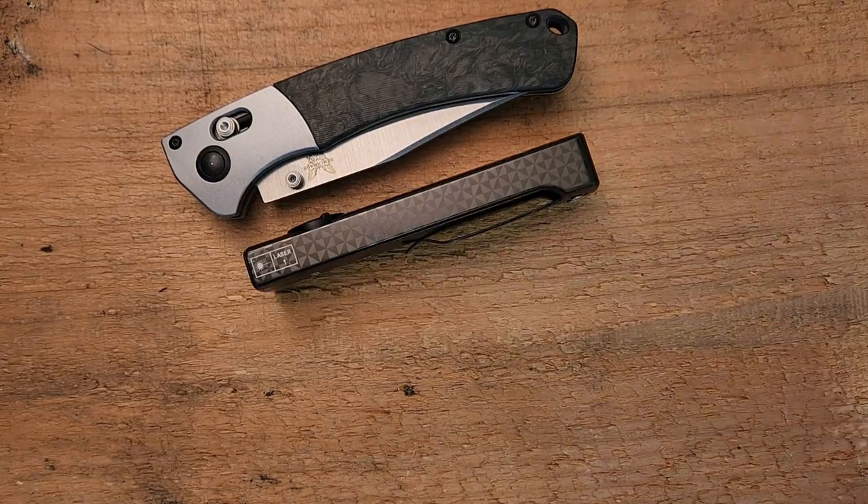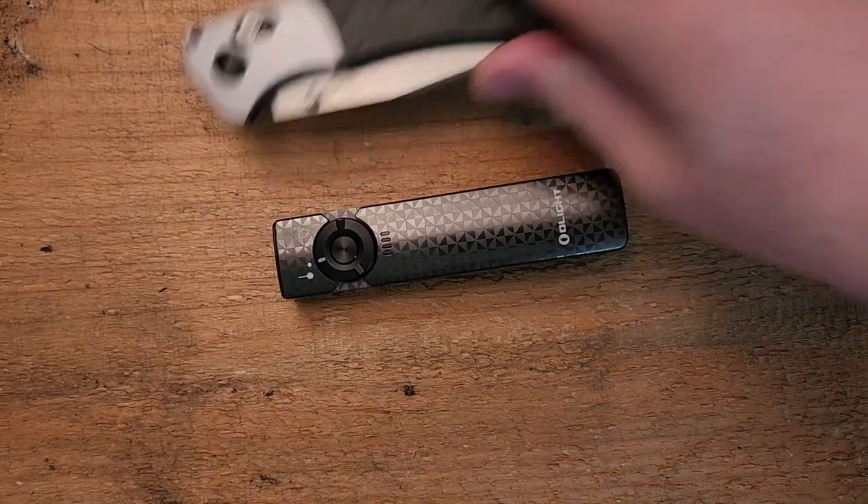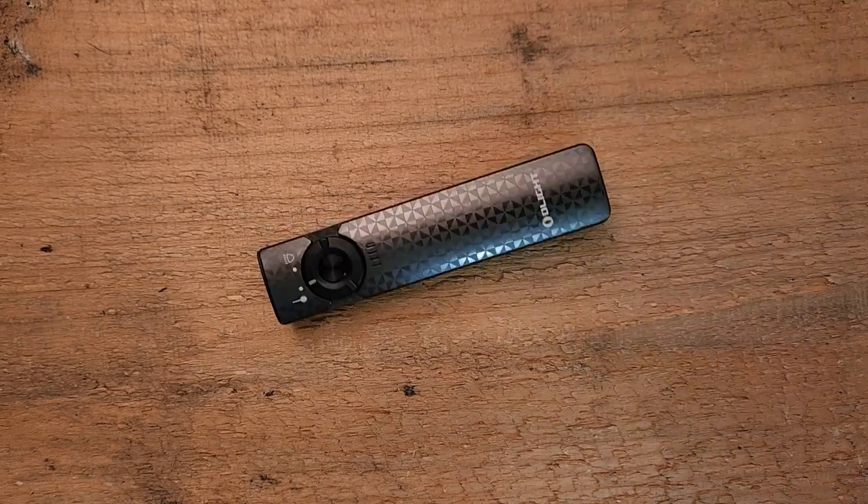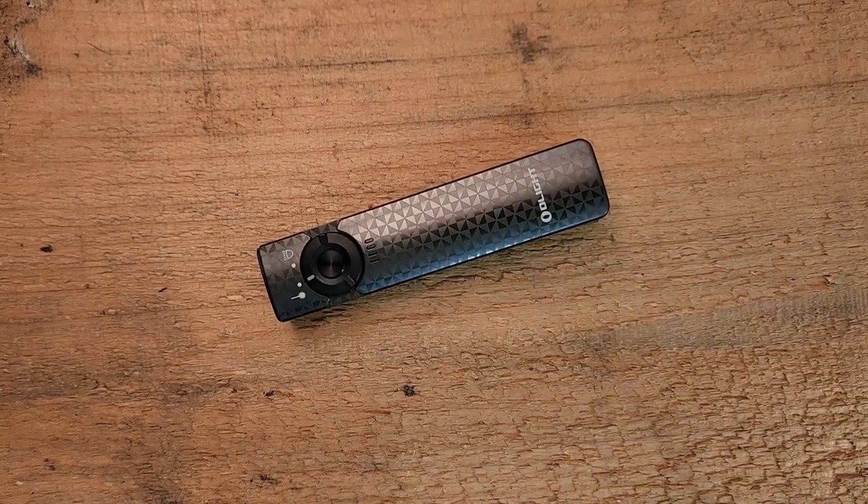In preparation for this video, when I first got the light I charged it and carried it a couple of times, but when I was getting ready to do this video I decided to carry it every single day for the whole week. This has just been in my pocket all the time and it's not a problem — I've had no issue with it being in my pocket. In terms of carry, it's very, very comfortable.